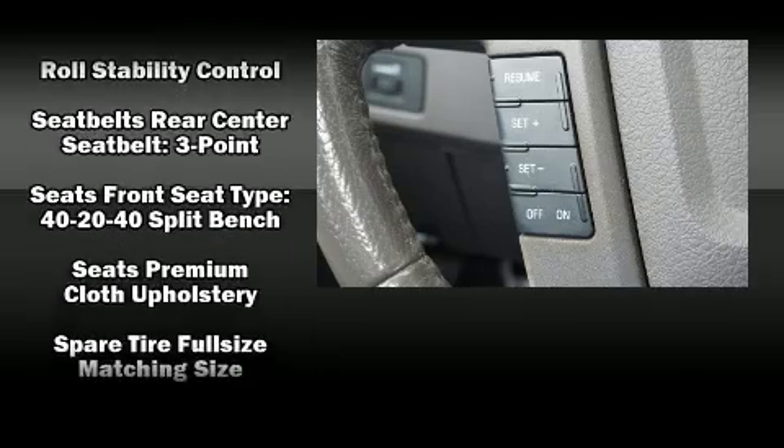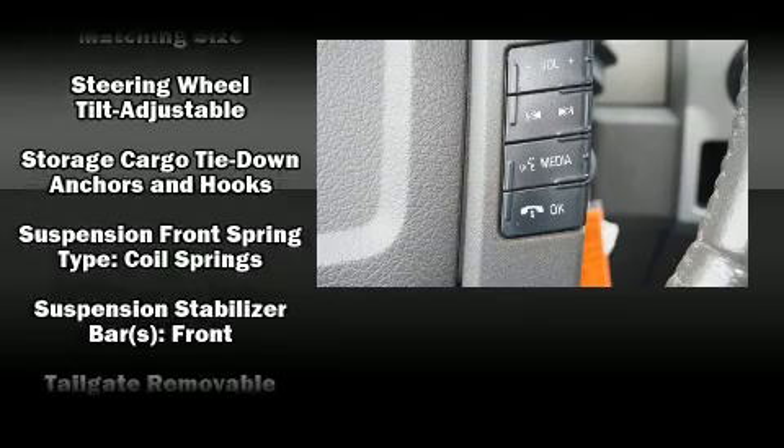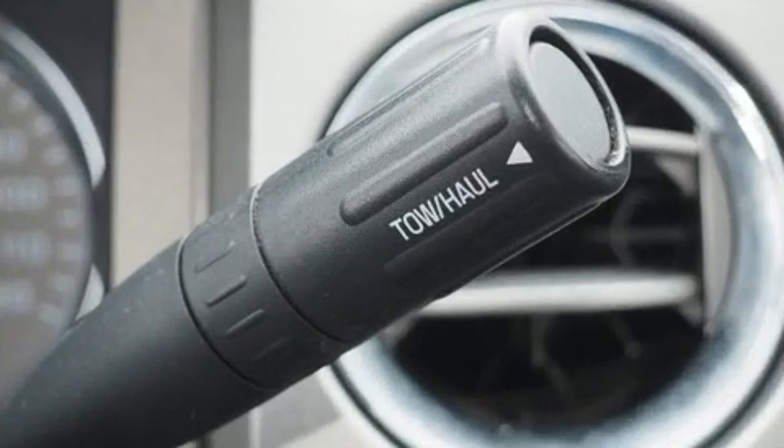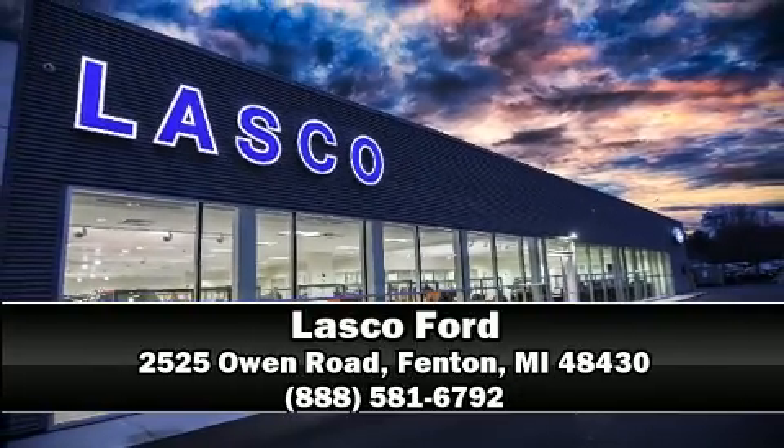A CARFAX history report provides you peace of mind by detailing information related to past owners and service records. Our sales staff will help you find the vehicle that you've been searching for. Stop by our dealership or give us a call for more information.